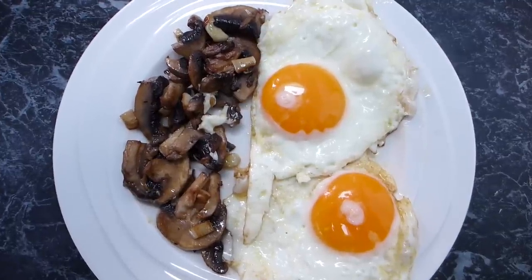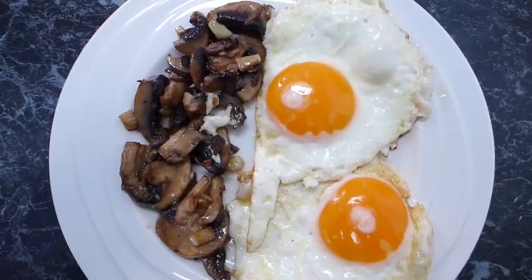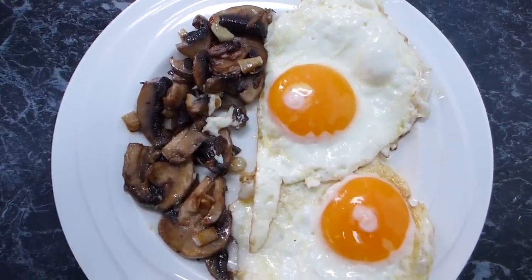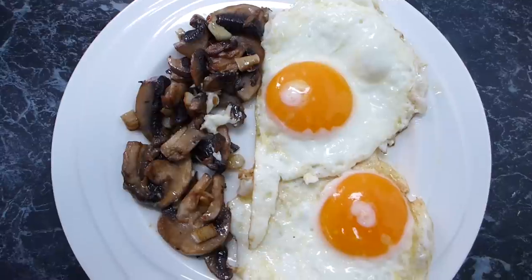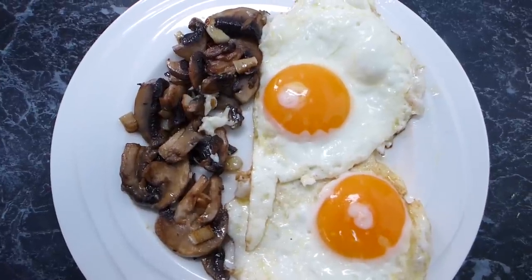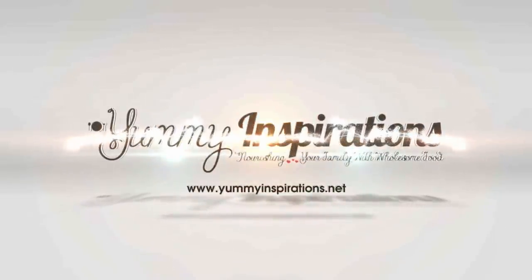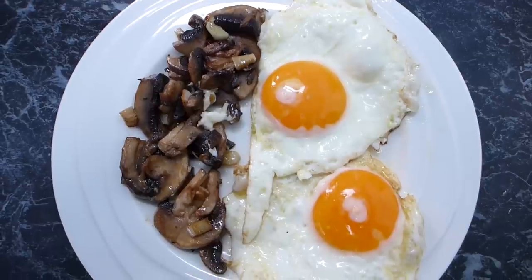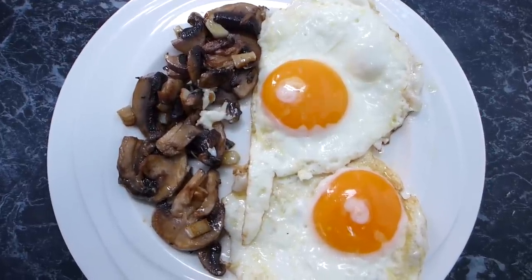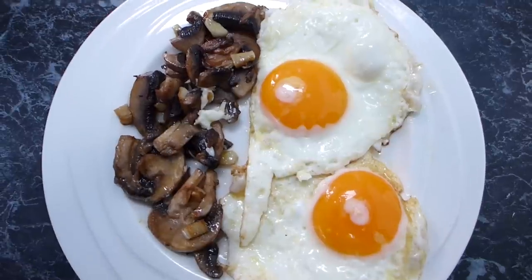Hi, it's Jolene from Yummy Inspirations. Today I'm going to share with you a whole week of low-carb breakfast ideas, starting with these fried eggs and mushrooms. Keep watching — I'm going to show you how to make this as well as a whole week's worth of yummy low-carb keto-friendly breakfast ideas. There will be a blog post down below with all of the information on how to make all of these breakfasts.